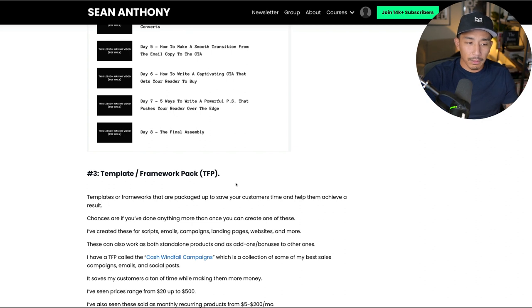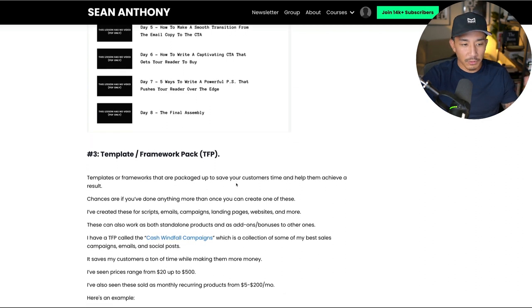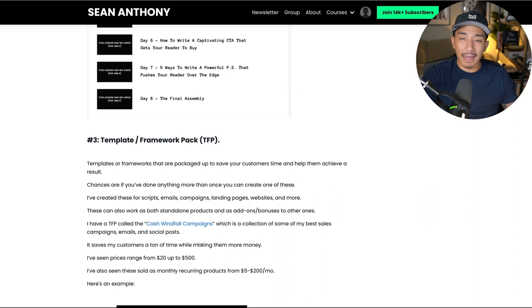The third digital product type is a template or framework pack. This is just templates and frameworks that are packaged up to save your customers and clients time and help them achieve a result. If you've done anything more than once — I send a lot of emails, I used to send a lot of cold messages, I have a lot of systems for my business — the chances are you can create a template or framework pack for it and sell it as a product. I've created these for scripts, emails, campaigns, landing pages, websites, and more.